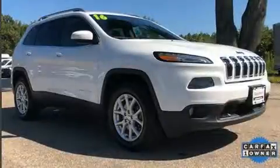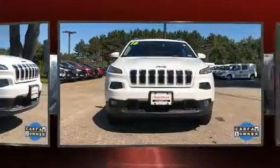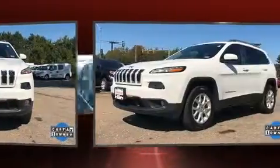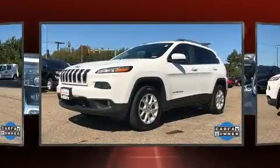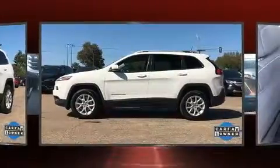Load your family into the 2016 Jeep Cherokee with fewer than 15,000 miles on the odometer. This four-door sport utility vehicle prioritizes comfort, safety, and convenience. Top features include cruise control, front and rear reading lights, a tachometer, a roof rack, and a split folding rear seat.